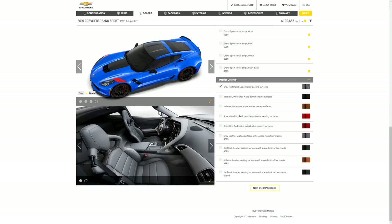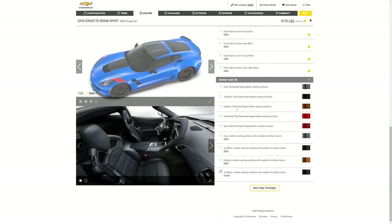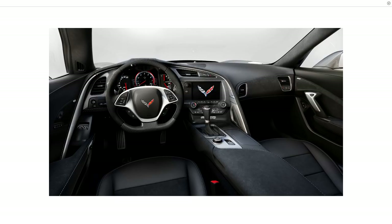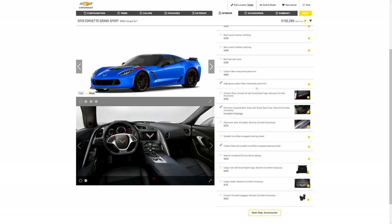Going back to seats, the only option I like is this one — it's almost sixteen hundred dollars — because it gives me Alcantara on my armrest, on the dash, and in the middle of the seats. If you check out this picture and zoom in, it also gives me carbon fiber on the top and bottom of the steering wheel and on the dash up here.